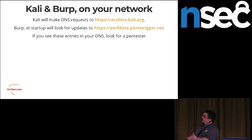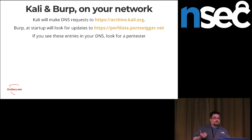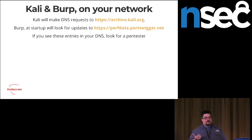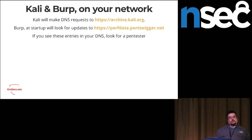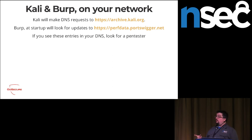Same thing for Kali and Burp. In a SOC, you log your DNS requests. Every time you boot up Kali, it makes a request to kali.org to update itself. The moment you see a DNS request to archive.kali.org, you know there's a pentester inside — there's very little business requirement to run Kali. Same for Burp — the moment you open it, it checks for an update. If you see a request to pervdata.portswagger.net, you know somebody is using Burp on the inside. Those are stupid IOCs, but they're really simple to make and you'll be able to catch pentesters and sometimes threats.